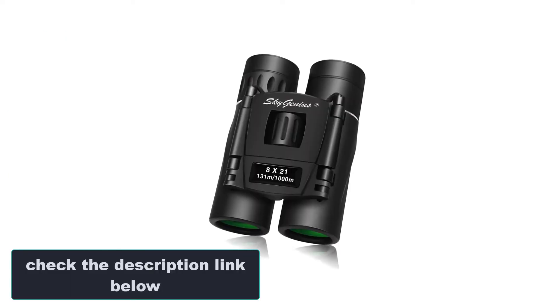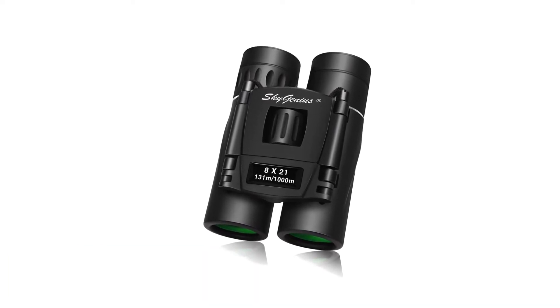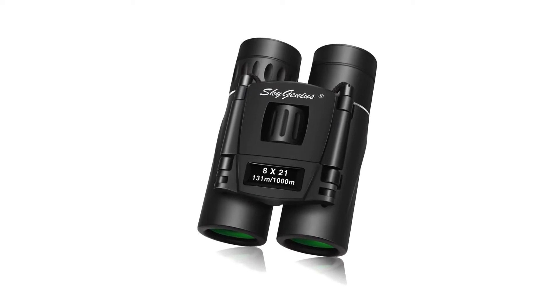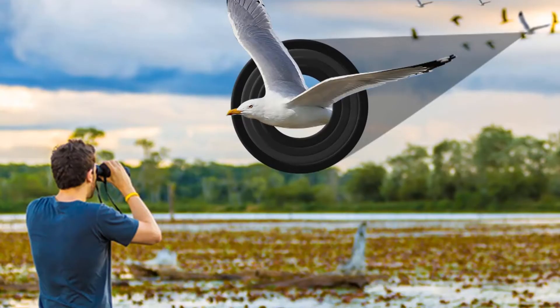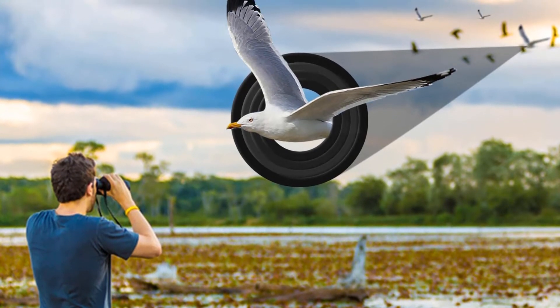Weighing only 5 ounces, SkyGenius binoculars are probably the lightest model on the market. Along with their compact size, this makes them perfect to keep in your pocket regardless of where you go. Additionally, this small size makes them perfectly suitable for kids too.